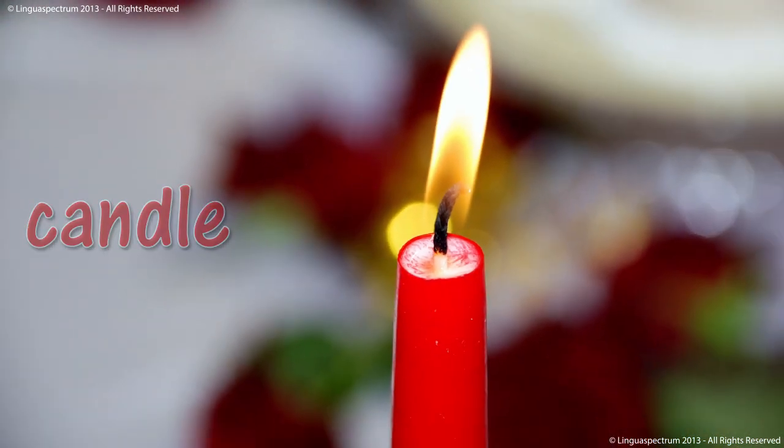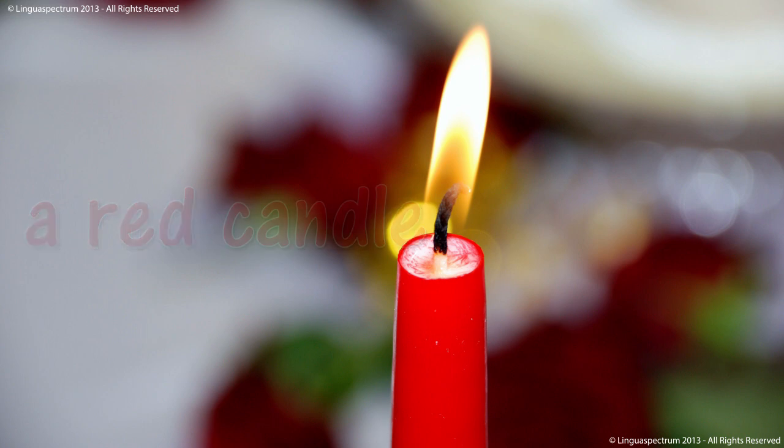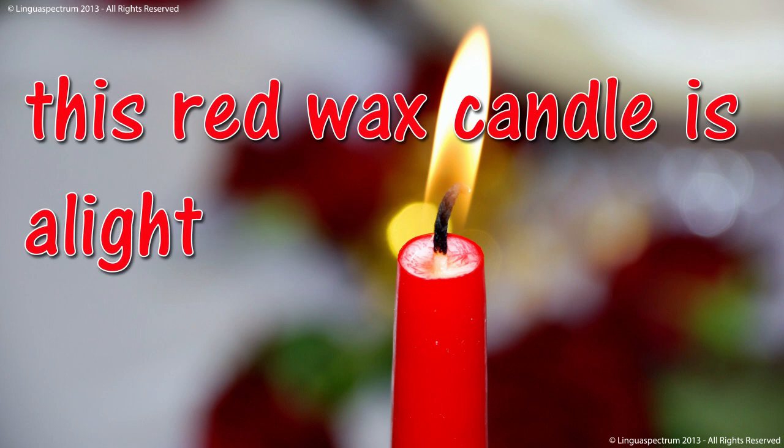Candle. A red candle. This red wax candle is a light.